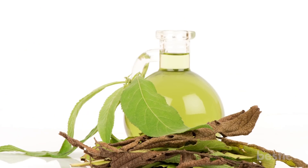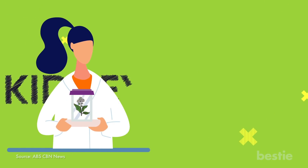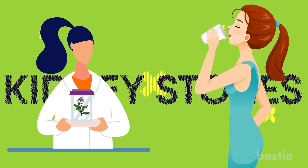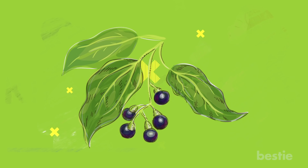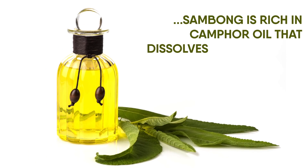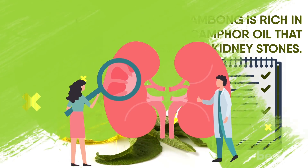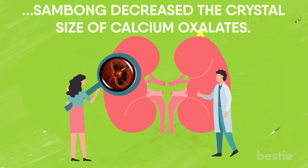Sambong tea has been widely appreciated for its wonderful health effects. Expert herbalists even claim it prevents kidney stones from forming, especially ones produced as a side effect from drinking melamine-adulterated milk. This tropical climate shrub commonly grows in the Philippines and India. It is believed that sambong is rich in camphor oil that dissolves kidney stones. Research supports this claim — it has been found that sambong decreased the crystal size of calcium oxalates. The majority of kidney stones contain calcium oxalate crystals, making sambong tea a really healthy option to prevent the formation of kidney stones.